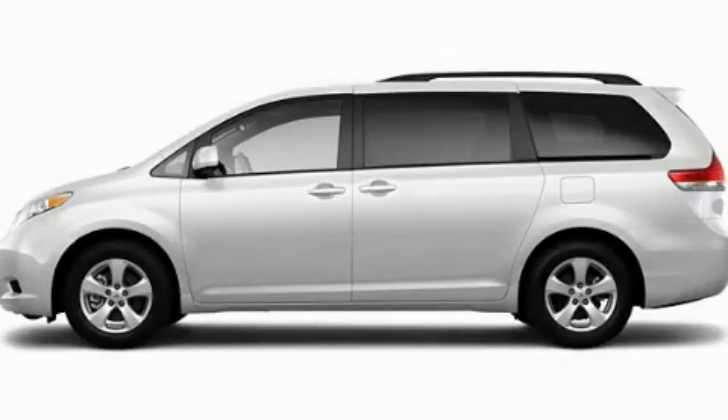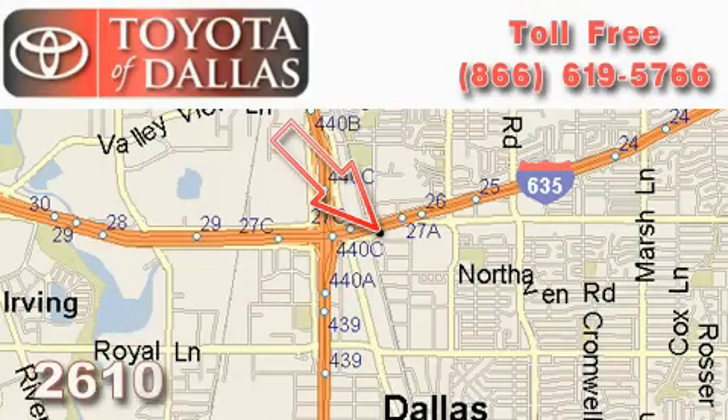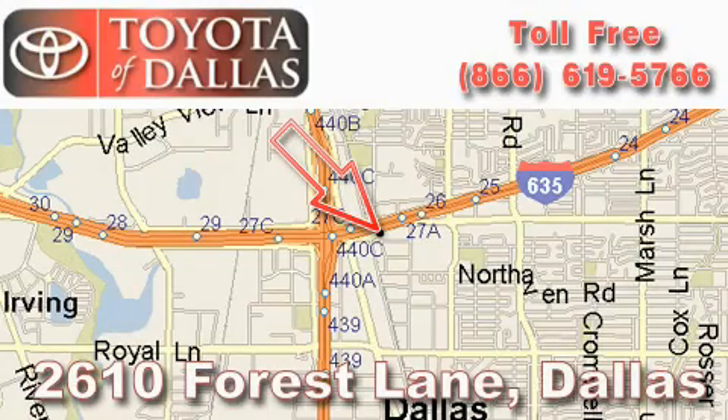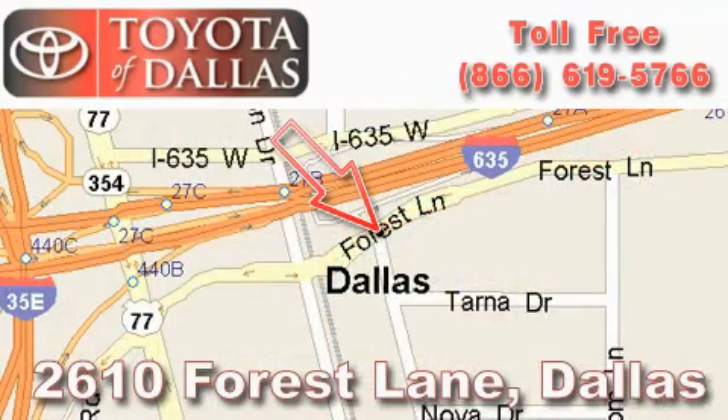Please call us today for more information on this great vehicle. Toyota of Dallas is located at 2610 Forest Lane. Our main objective is to make your experience at our dealership a satisfying one, whether it's for sales, service or parts.